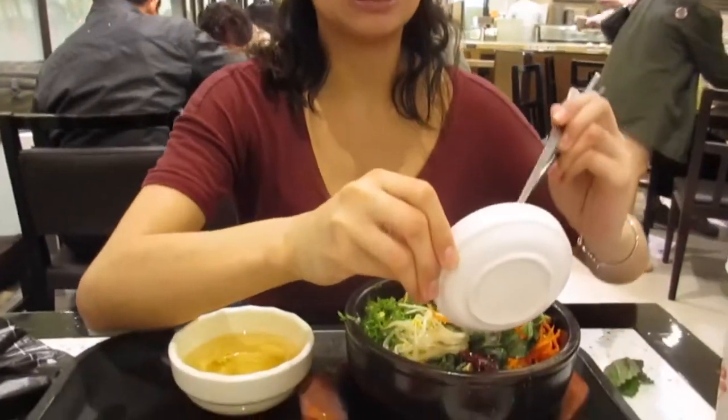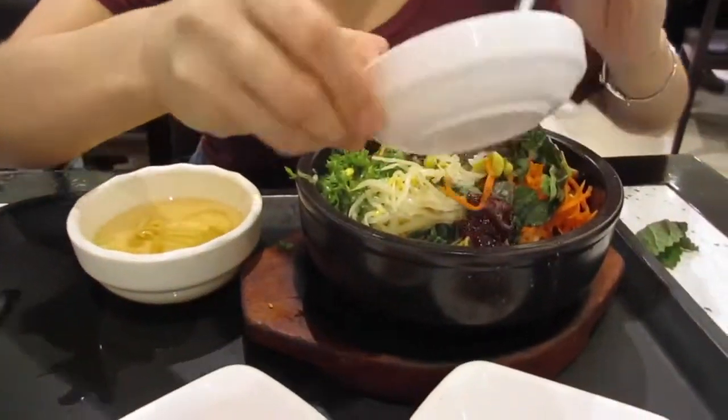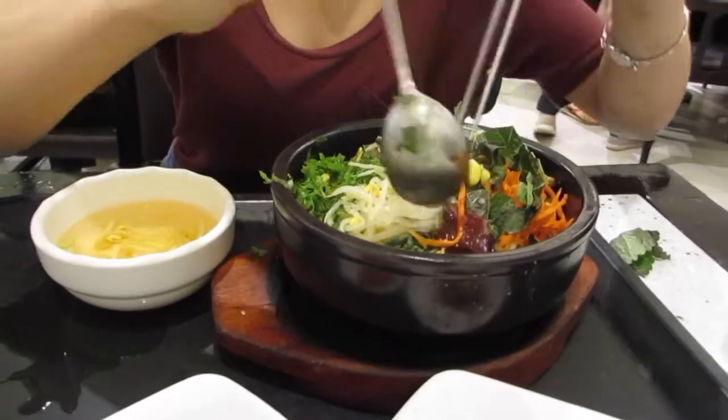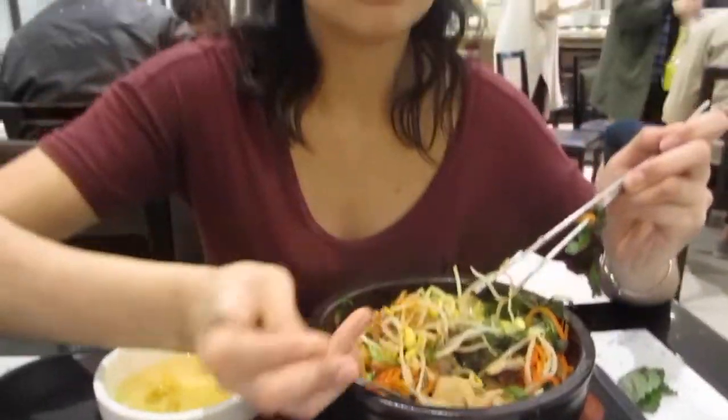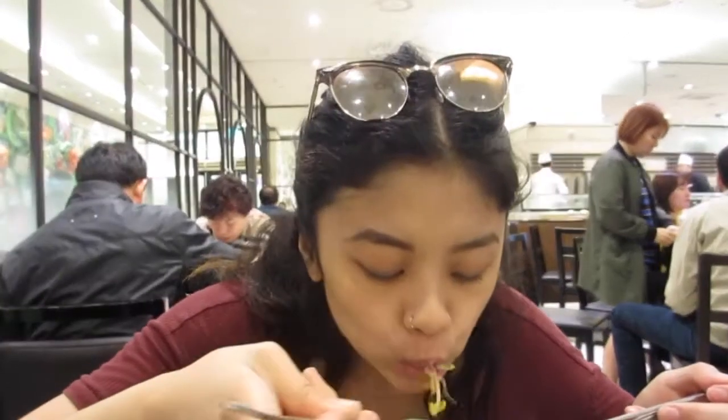I don't like it too spicy, so I'm going to follow it. I think I'm going to close off the video right now because we're just going to go home.